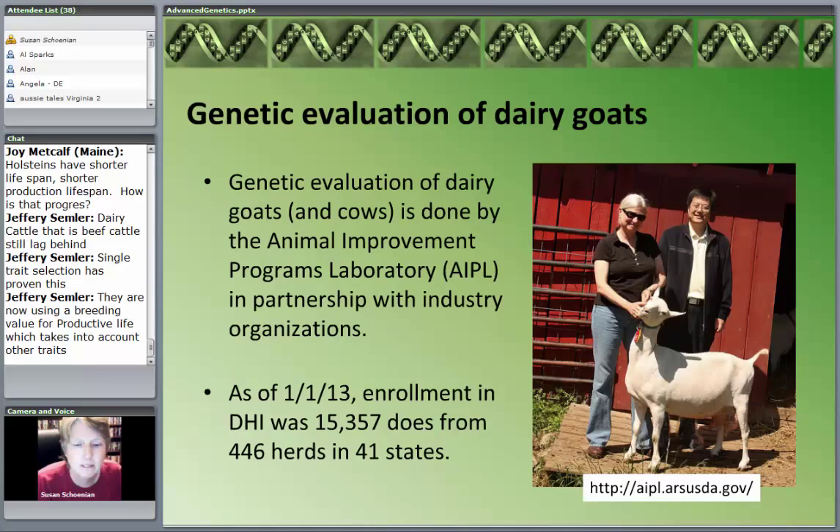Where we do have genetic evaluation in the goat industry is dairy goats — and they have a longer history and probably greater success than any meat sheep or wool sheep program. The evaluation is done by the Animal Improvement Programs Laboratory, which is part of USDA, partnering with the American Dairy Goat Association. There were 15,357 does from 446 herds in 41 states enrolled as of the first of the year. This is where goats are definitely ahead of sheep.